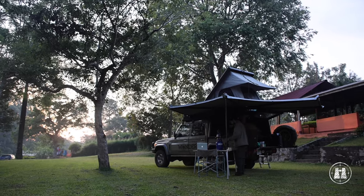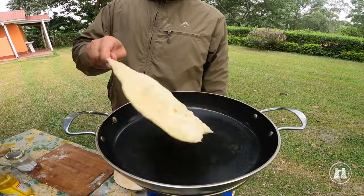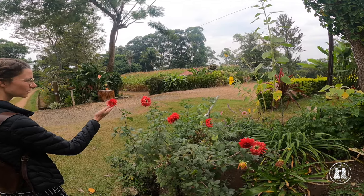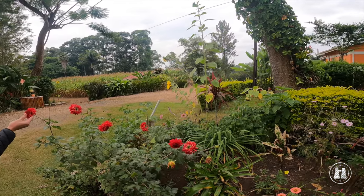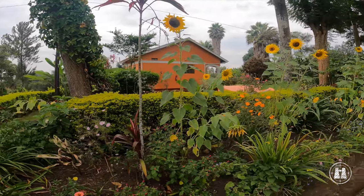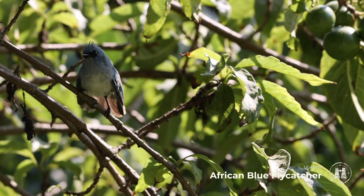We enjoyed lazy days in camp, perfecting our own chapati making skills, catching up on work and enjoying walks in the beautiful garden and forest edge on the farm. Shy black and white colobus monkeys joined us in camp, and African blue flycatchers foraged nimbly around the trees with their cute flicking tails.